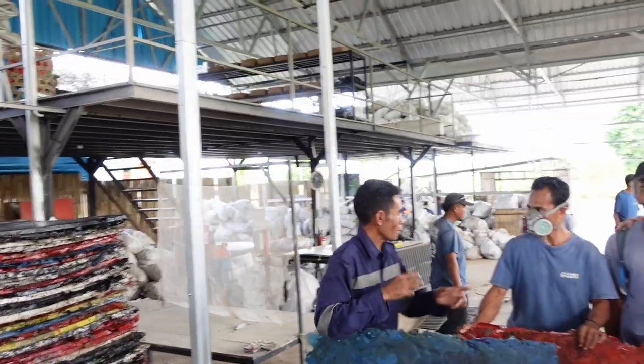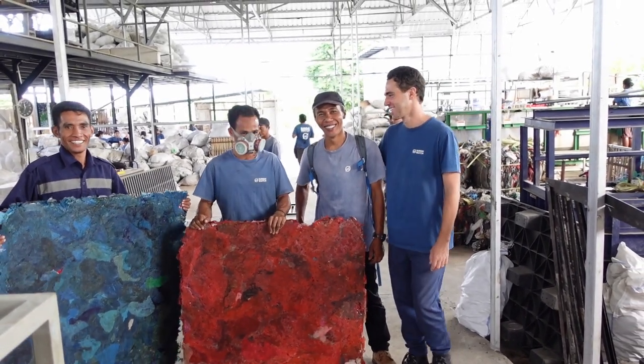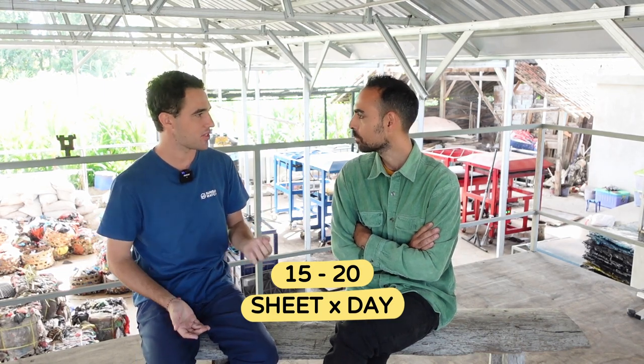Starting at 7am, we have four guys who work all day operating both sheet presses — load, unload, finish off some of the sheets, cut them, shred some of the material. And then we have actually two guys that do night shift, because one of the problems is that we have so much plastic that in order to get to the demand that we have, we need to produce roughly 15 to 20 sheets a day.